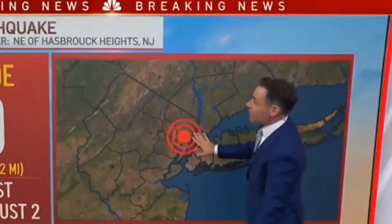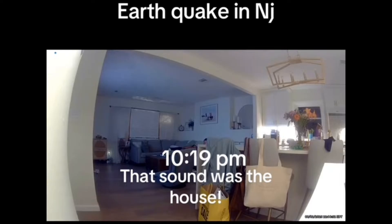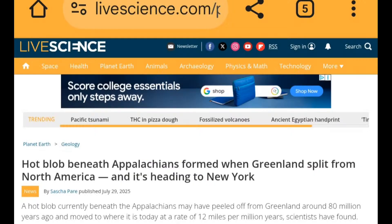It started with an earthquake that hit New Jersey and was felt in New York, but it didn't just stop there. A little bit before that happened, something was announced that was happening inside the United States, and it was spreading towards New York. This came from the Appalachian Mountains.